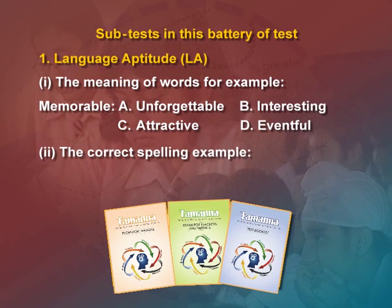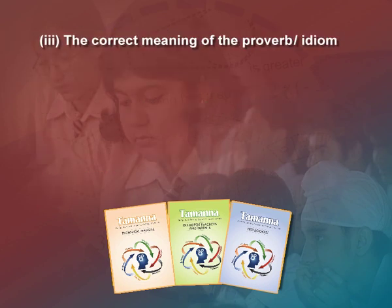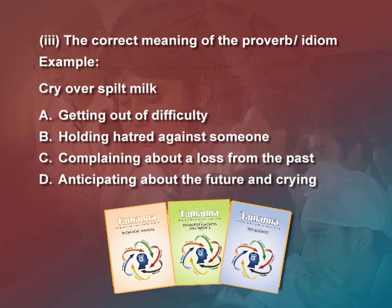Second, there are four spellings which may not be correct. Out of four, one is correct and the student has to select the right option. Third is the correct meaning of a proverb or idiom; for example, 'cry over spilled milk'. There are four options and the student has to choose which one is the right meaning for the proverb.